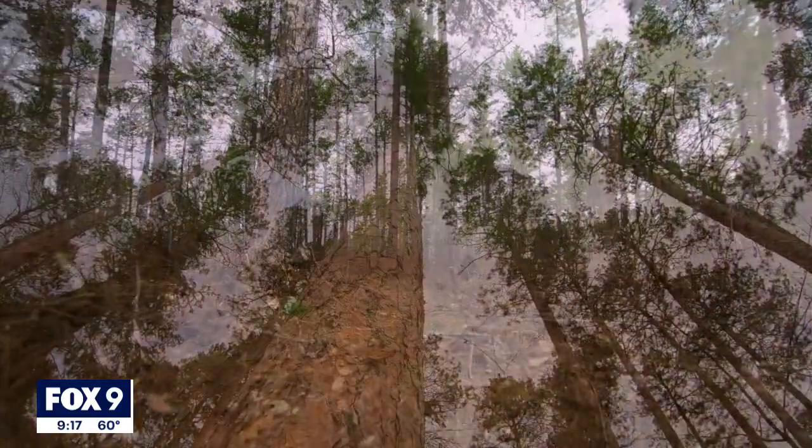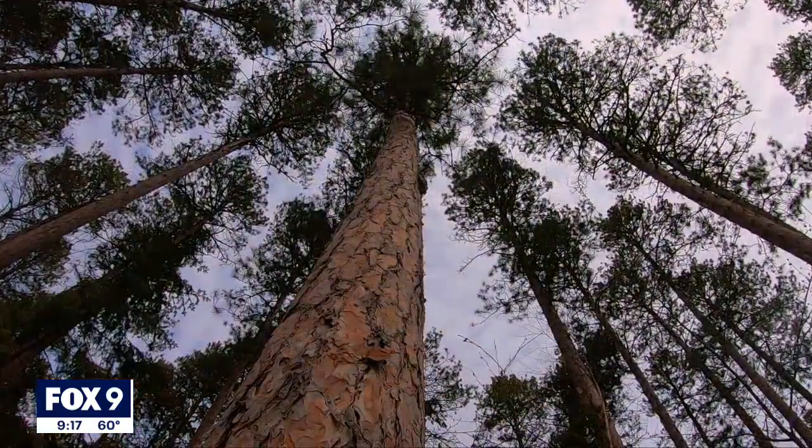In the Chippewa National Forest, Karen Scullin, Fox 9.